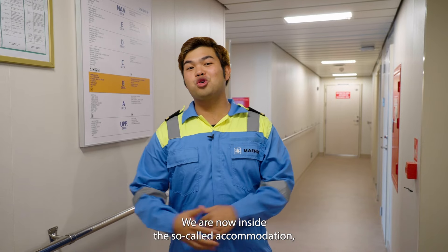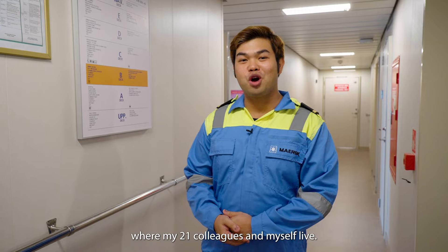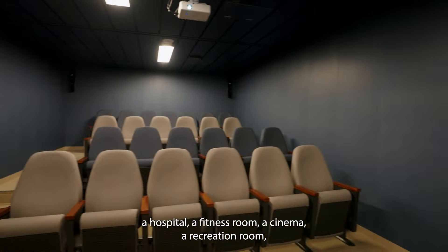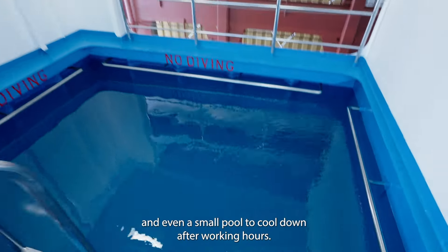We are now inside the so-called accommodation, located in the forward part of the ship where my 21 colleagues and myself live. We all have our own private cabins, a common dining room, a hospital, a fitness room, a cinema, a recreation room, and even a small pool to cool down after working hours.